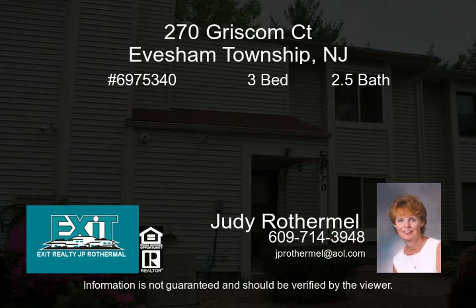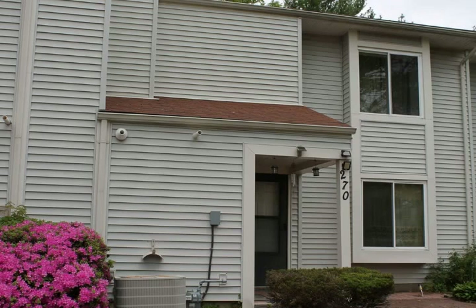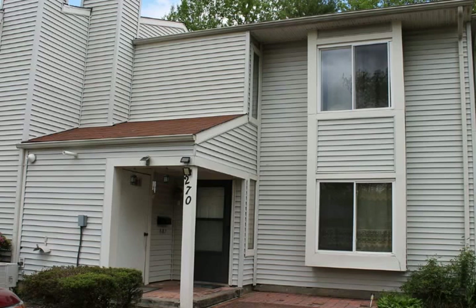Come tour this three-bedroom, 2.5-bath two-story townhome in the established community of Marlton Village in the town of Marlton.